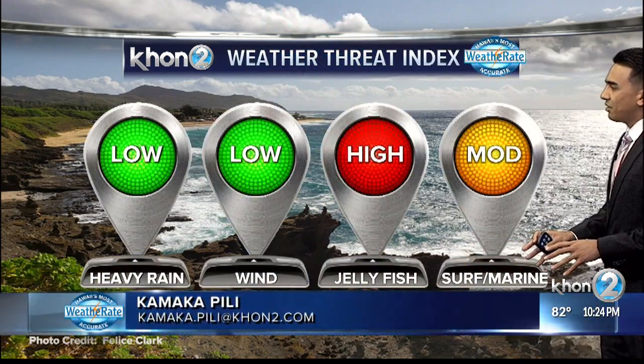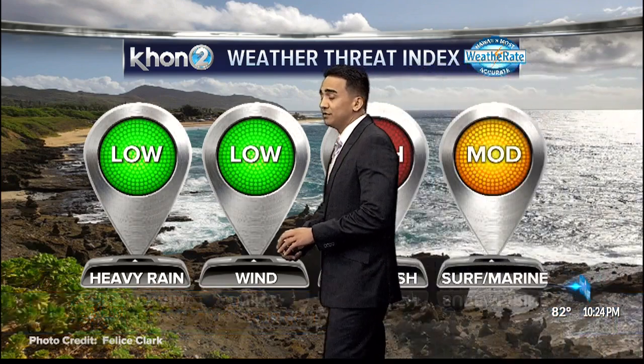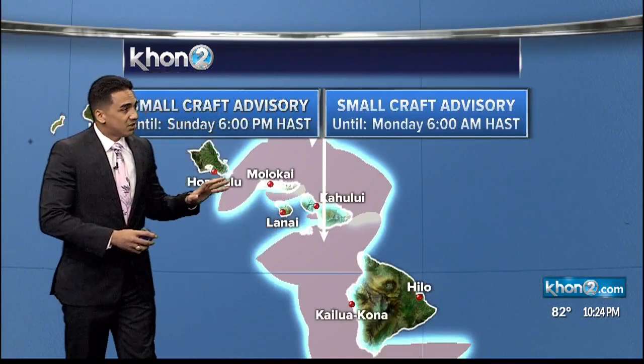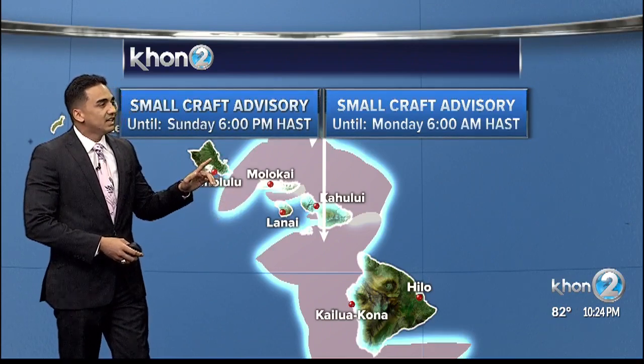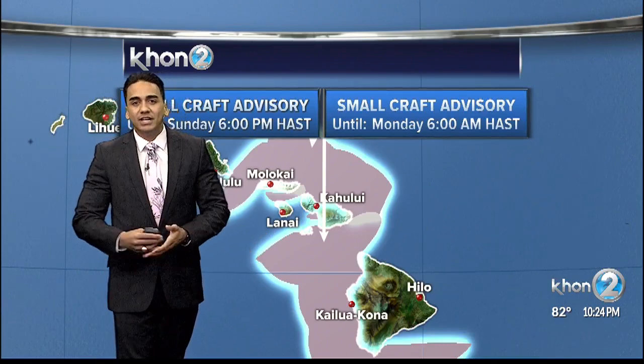Now, looking at our weather threat, our oceans are moderate. Jellyfish are visiting us on the south-facing shores for the next couple of days, so be aware of that. Ocean conditions are moderate because we have a small craft advisory from the central towards the eastern portion of the state — more in the central area at least until tomorrow evening at 6, while the east portion of the state is pushed until Monday morning at 6 o'clock.